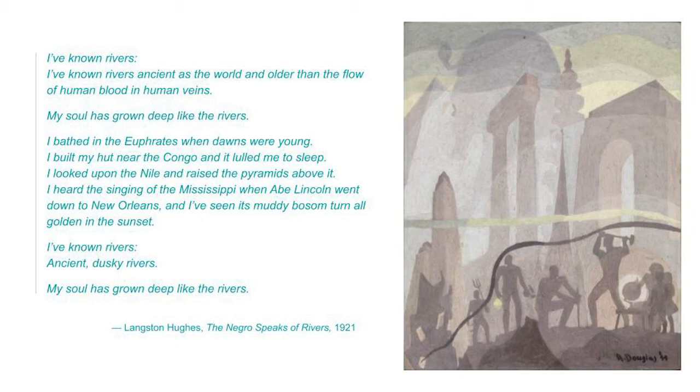I've known rivers. I've known rivers ancient as the world and older than the flow of human blood in human veins. My soul has grown deep like the rivers. I bathed in the Euphrates when dawns were young. I built my hut near the Congo and it lulled me to sleep. I looked upon the Nile and raised the pyramids above it. I heard the singing of the Mississippi when Abe Lincoln went down to New Orleans, and I've seen its muddy bosom turn all golden in the sunset. I've known rivers, ancient dusky rivers. My soul has grown deep like the rivers. Take another minute to write down words and phrases from this poem that connect to the imagery and ideas in the painting.